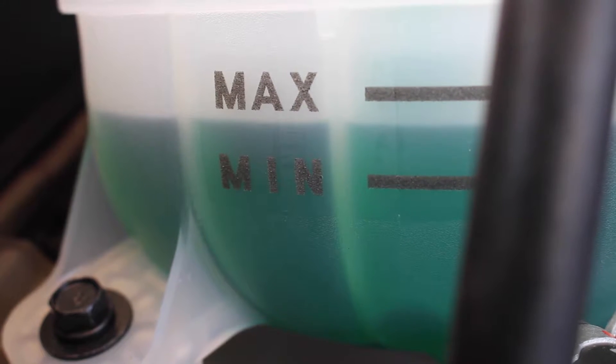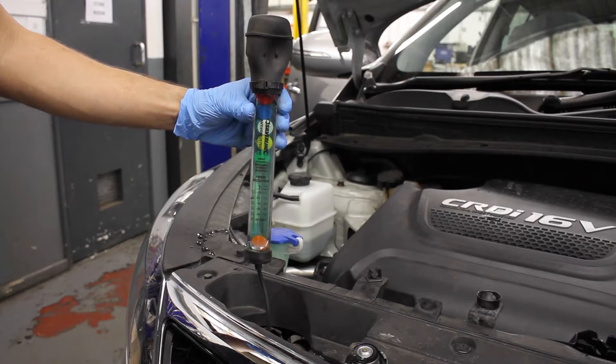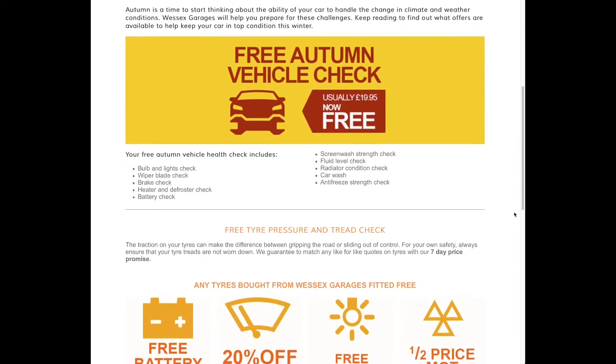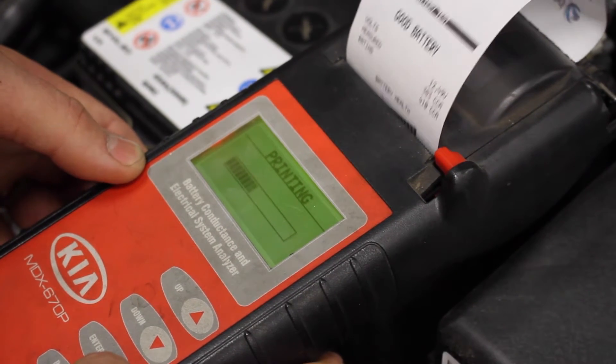Upon inspection of the coolant tank, you should see some kind of colour. This isn't a scientific test, purely a guide, and we'd recommend booking the car in with us for a free autumn winter health check, which includes a battery efficiency test and antifreeze check.